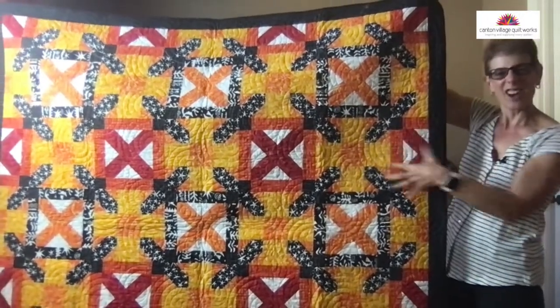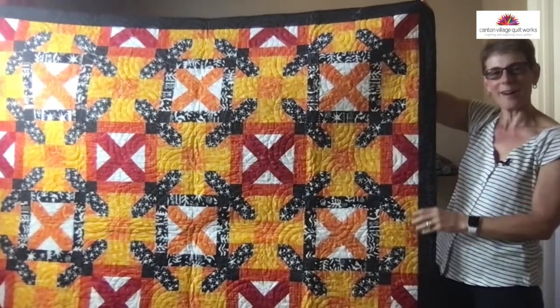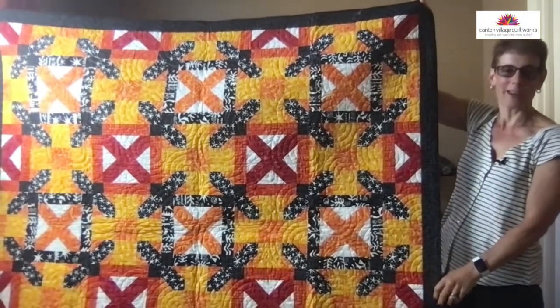It's kind of got that candy corn effect going, and I think it's representative of fall.